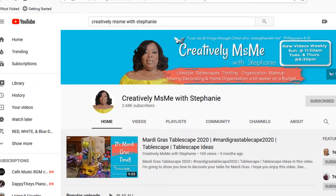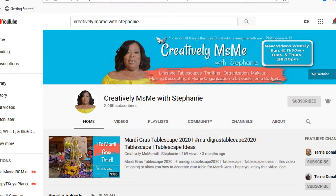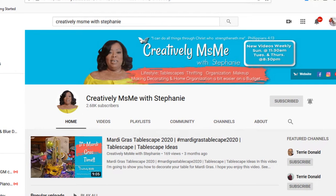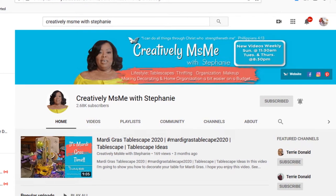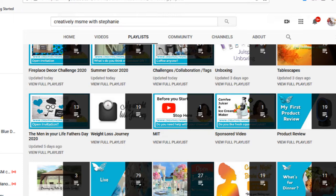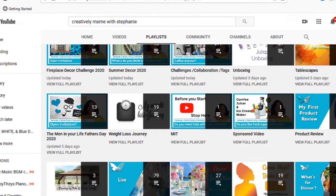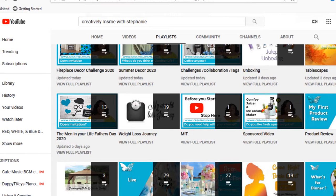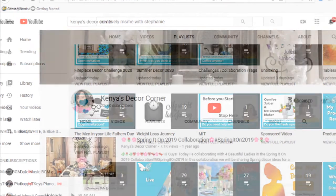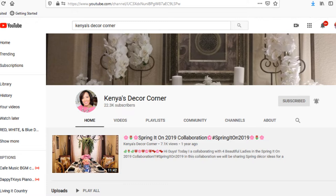Welcome back to my channel fams! Today I am participating in the Summer Fireplace Decor Challenge 2020, hosted by Stephanie from Creatively Miss Me with Stephanie and co-hosted by Kenya from Kenya's Decor Corner. These two ladies are just fabulous — they can decorate their behinds off! Their channels are very similar to mine in that they do DIYs, home decor, some vlogs, thrifting, and much more. Be sure to stop by their channels; links will be in the description box below, along with the playlist.